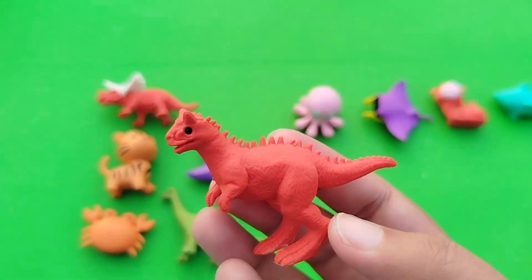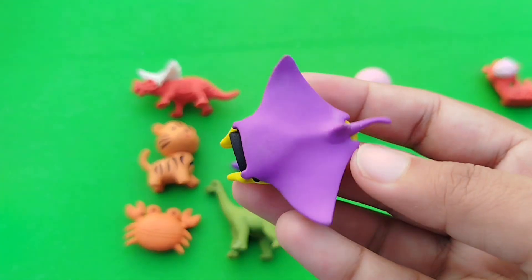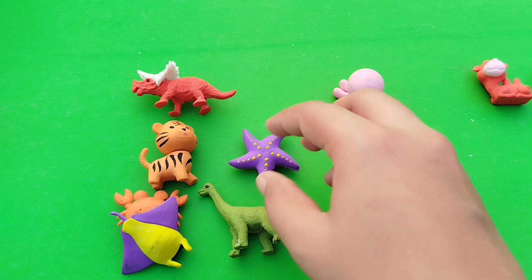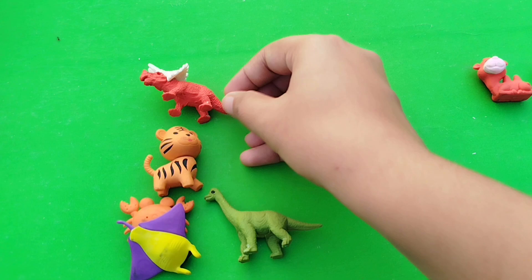A T-rex. This is a T-rex. A manatee. This is a manatee. A starfish. This is a starfish.